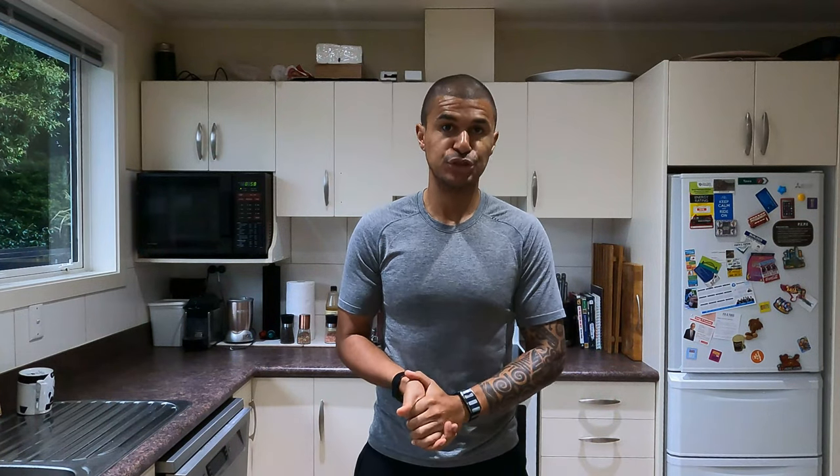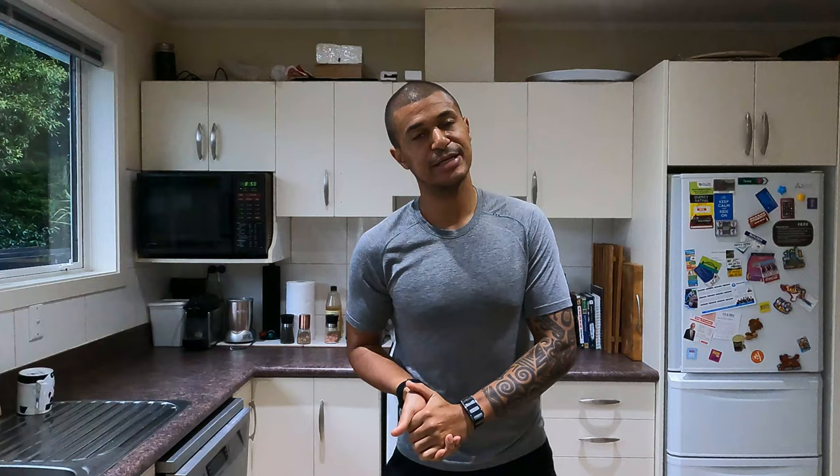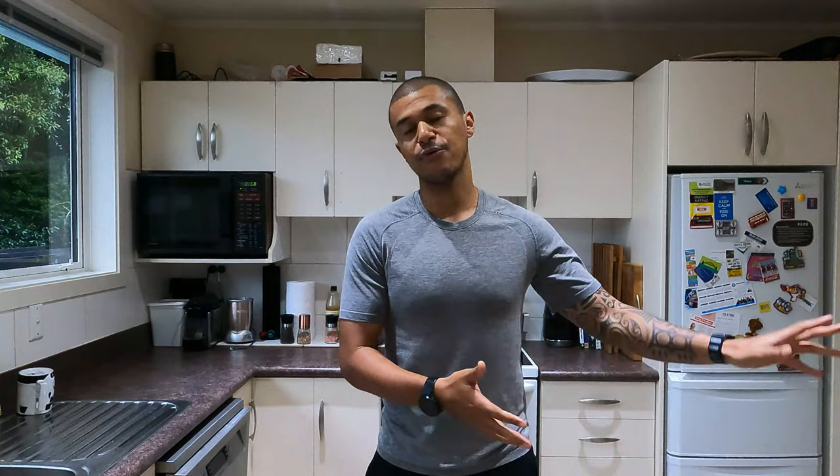Hey everyone and welcome back to the channel. My name is Ben and I am a runner who believes in optimizing your health in order to improve performance. I'm a huge fan of low heart rate training, a strength and conditioning coach, a movement practitioner, a plant-based nutritionist and a stress management coach. I like to look at what we can do on a day-to-day basis in order to improve ourselves and improve our performance.